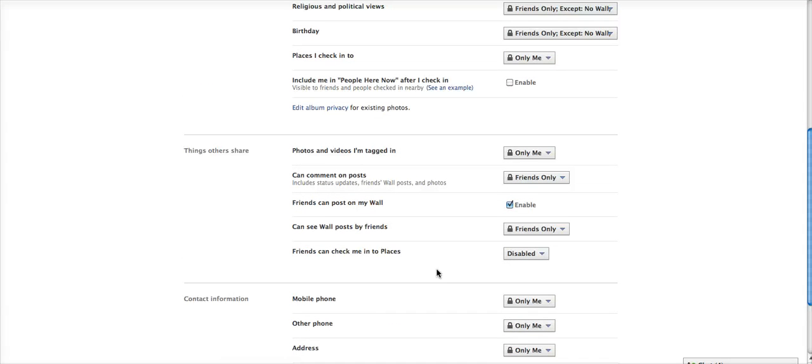Scroll down the next page and you'll see an option that says Friends Can Check Me Into Places, with another dropdown select box. I choose Disabled. You should too if you don't want your friends to be checking you into places.